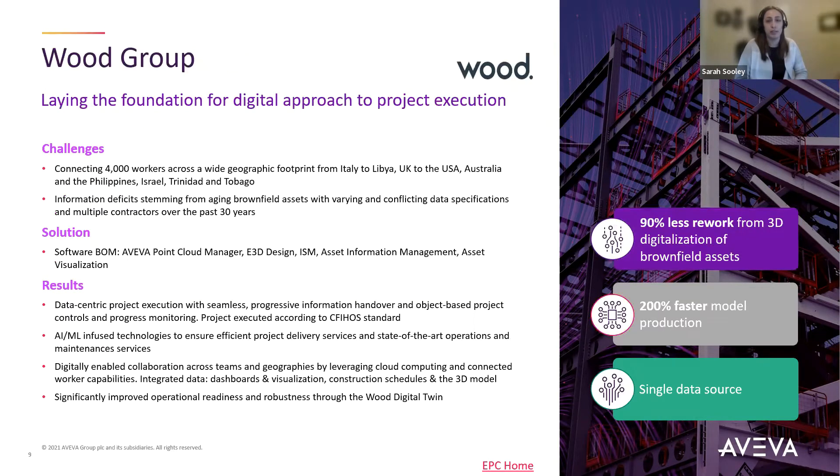Next, we have Wood Group, another well-known engineering and consulting business. They used a combination of our tools, including AIM, to help connect 4,000 workers across a wide geographic footprint. They had challenges connecting their wide range of workers and faced information deficits stemming from aging brownfield assets. They implemented AIM to achieve a data-centric project execution and drive effective and efficient handover. This enabled collaboration across their 4,000-strong team of workers, improving their operational readiness. Overall, it resulted in 90% less rework from brownfield assets, 200% faster model production, and having that single source of truth.